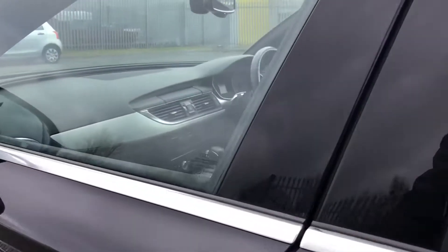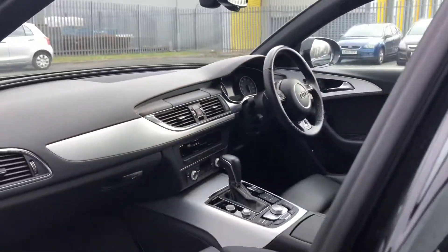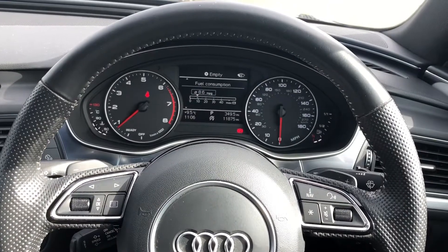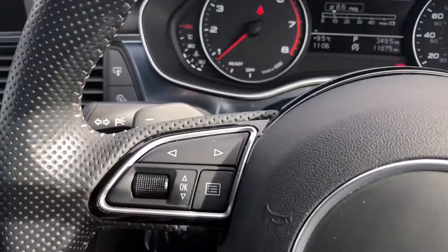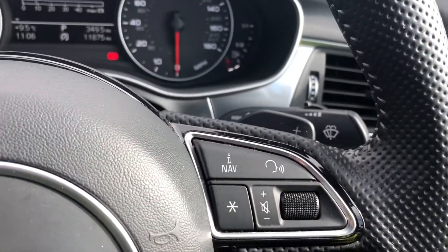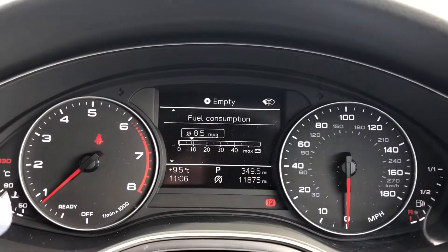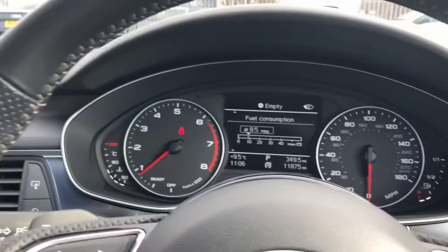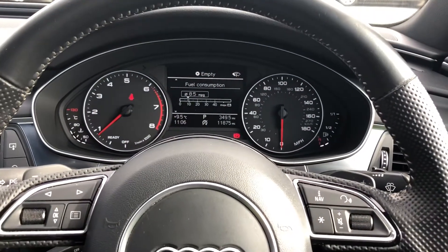Now let's have a look at the interior from the driver's perspective — and what a great interior this is. In front of you there's a three-spoke leather multifunction sport steering wheel, with buttons to control the drive information system ahead, as well as the infotainment system on the centre console. On the left-hand side of the steering wheel, we have these toggle switches which you can use to change the display ahead.